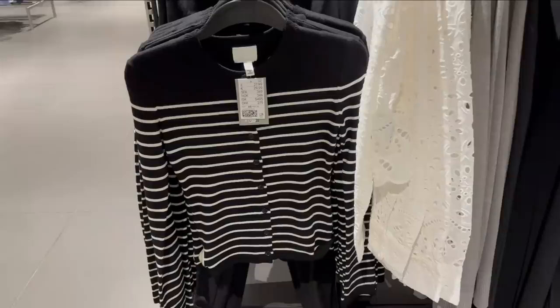I went on a little shopping trip today to H&M and I thought I'd show you what I found and the things that I bought.